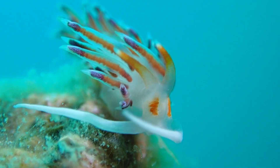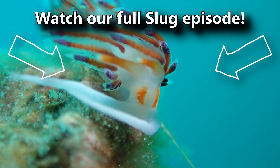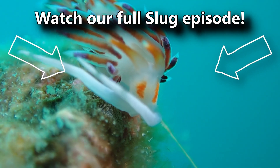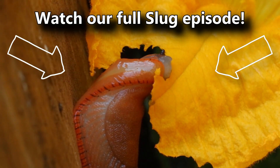You've probably also heard that slugs are often hermaphroditic. There are semi-slugs, and most are not carnivorous. You can learn all about these facts and more in the full slug episode.